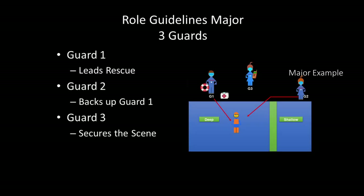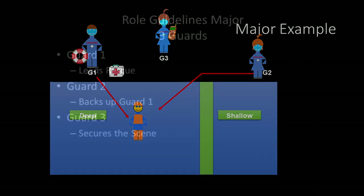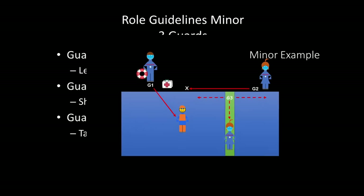As you see here, Guard One leads the rescue. Guard Two backs up Guard One, and Guard Three secures the scene. In a three-guard minor, Guard One leads the rescue, Guard Two shifts to cover, and Guard Three takes over any unwatched areas if necessary.